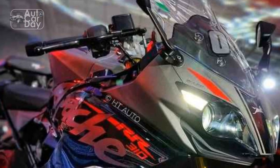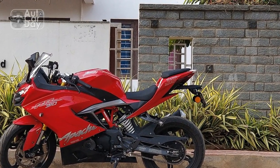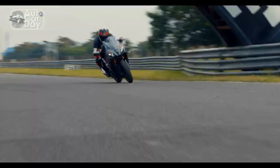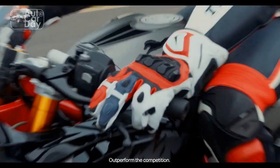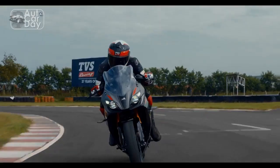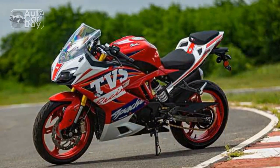Safety features — the dual-channel ABS enhances braking performance and rider safety by preventing wheel lockup during sudden braking, instilling confidence in various riding conditions. Riding comfort — the balanced riding posture, comfortable seat, and effective suspension ensure a comfortable experience for both short rides and longer journeys, making the RR310 versatile for different riding preferences.